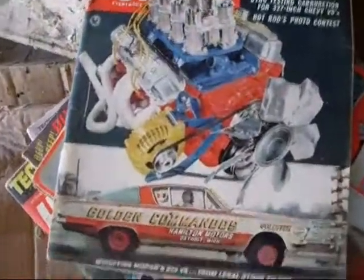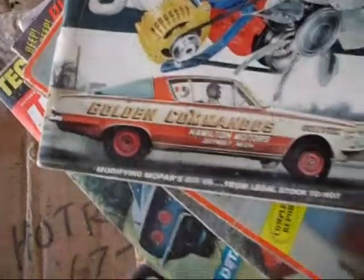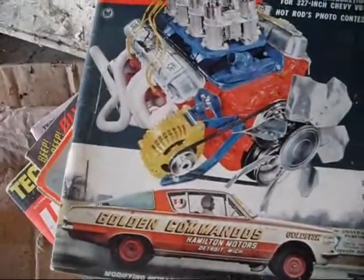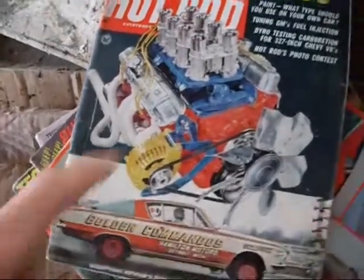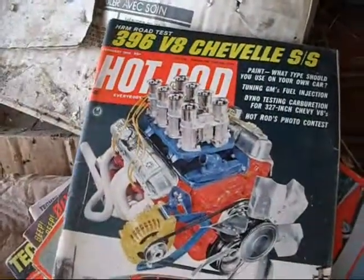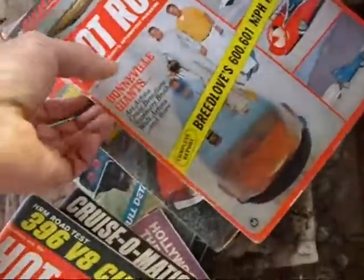396 Chevelle SS, Golden Commandos — they like the gold organ. It's gold. That's a Chrysler 273. GM's new fuel injection — nobody kept those on the cars. Used to dump them for a carburetor. No one could fix those things.